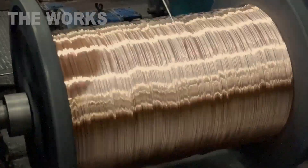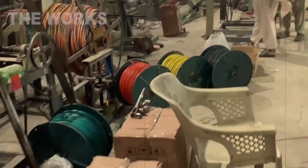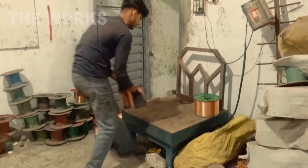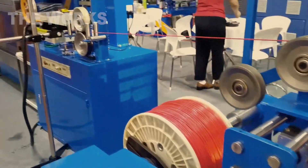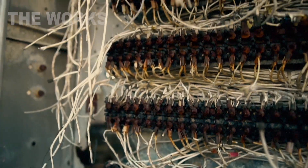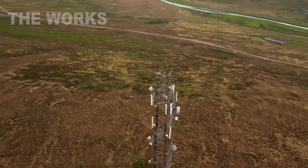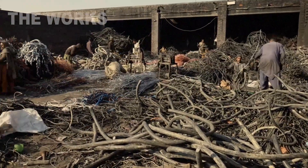The wire that lit your room 20 years ago might be powering an electric car tomorrow. Every wire you see around you, from old charging cables to industrial coils, has a story — conducting power, carrying signals, bringing things to life. But time moves on. Technology is upgraded, machinery replaced, and these cables become waste. But this is where their second life begins.